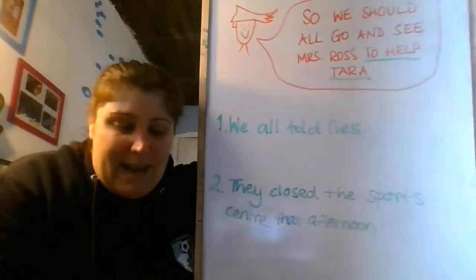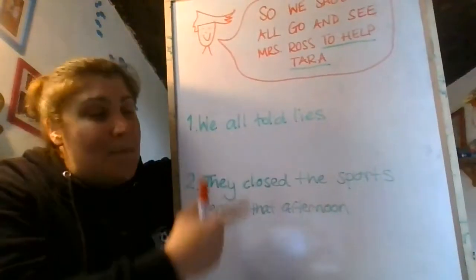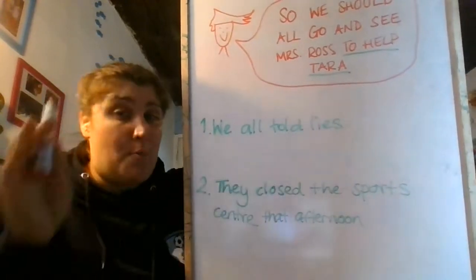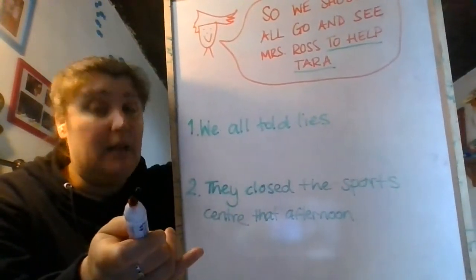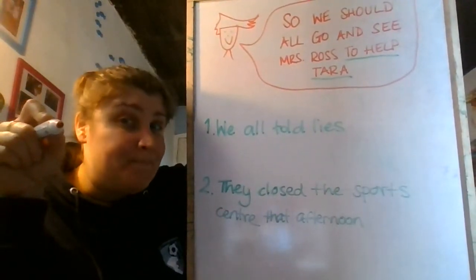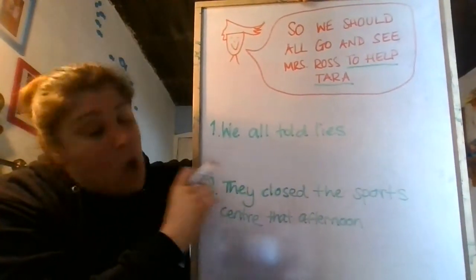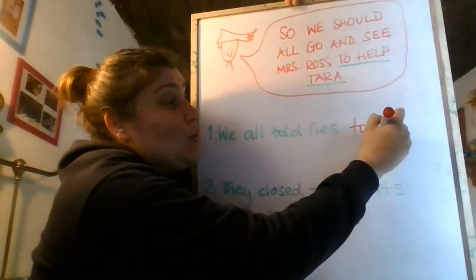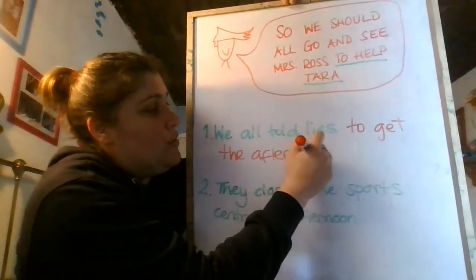Look at the two sentences in exercise 5b. Can we look at the story and complete the two sentences? Pause the video and when you've completed the sentences press play and we'll go through it — no cheating! Let's go through the answers. The first one: we all told lies — why? To get the afternoon off.